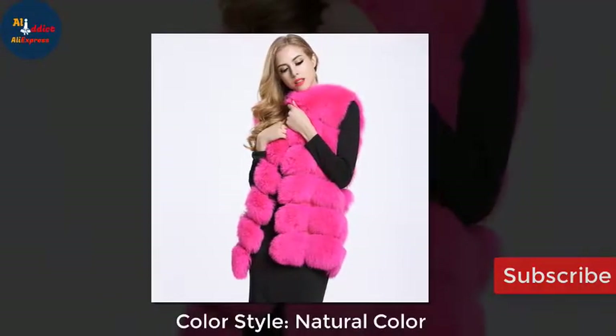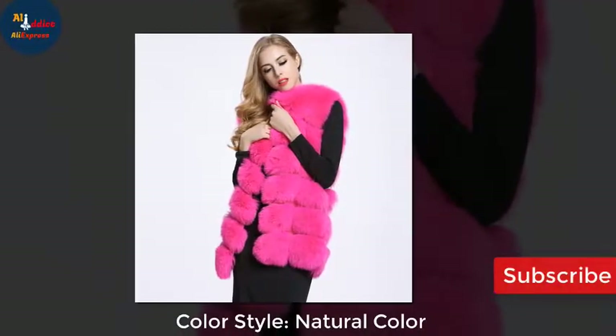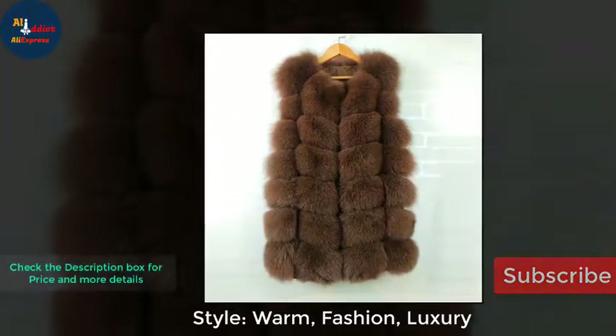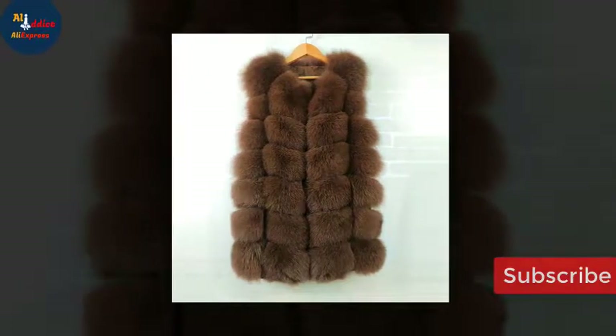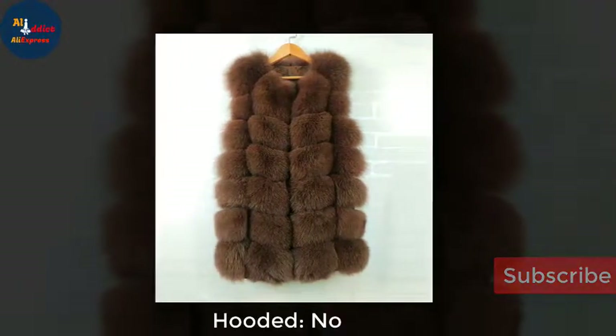Color style — natural color. Style — warm, fashion, luxury. Hooded — no.